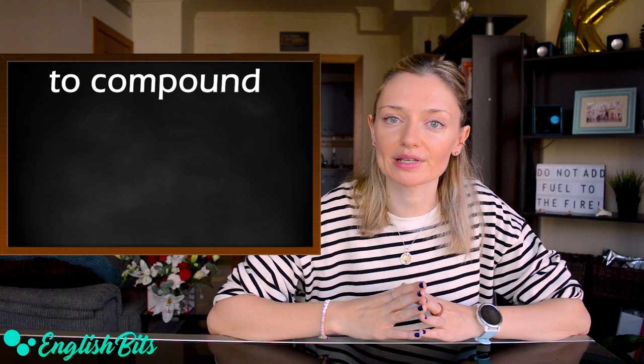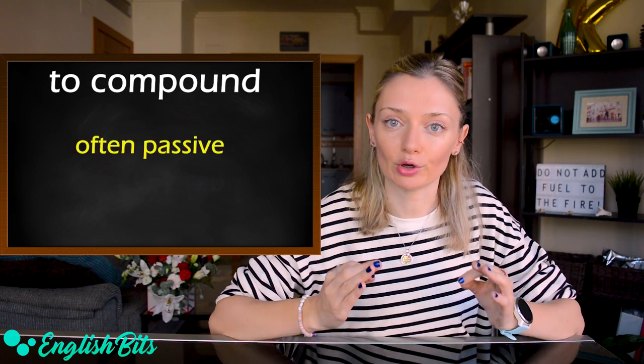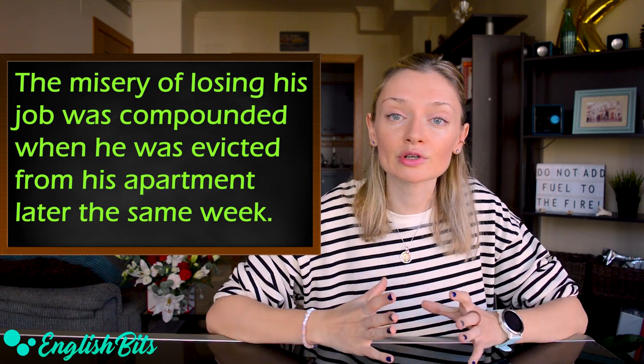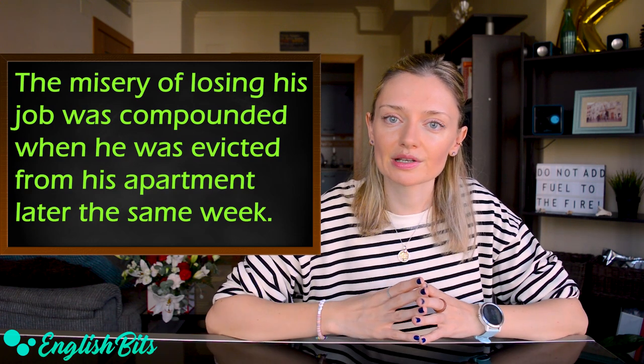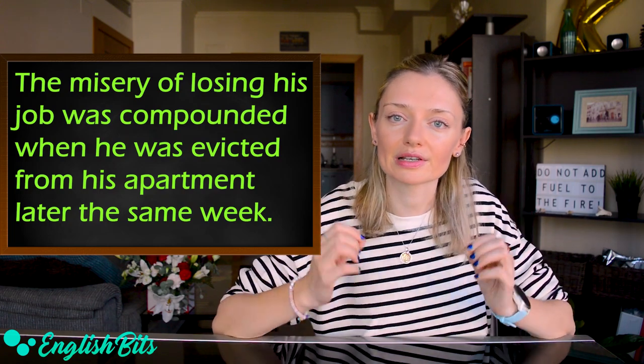Let's move on to our second verb, 'to compound.' It's often used in the passive voice. For example: the misery of losing his job was compounded when he was evicted from his apartment later the same week.